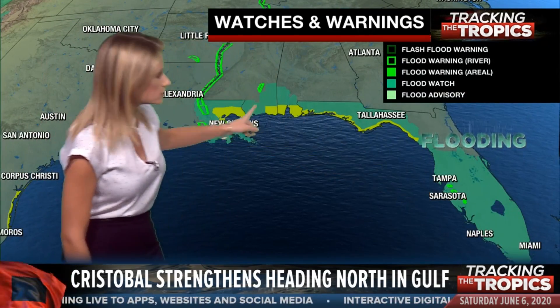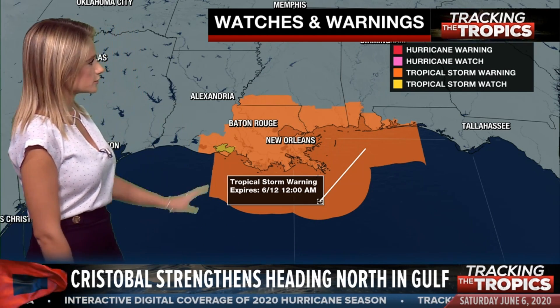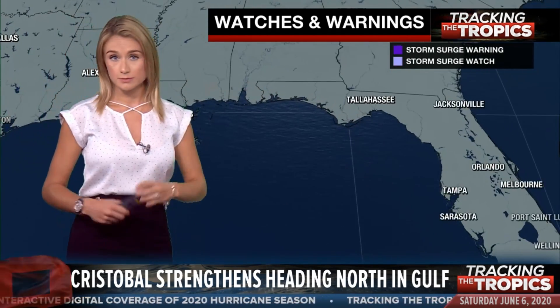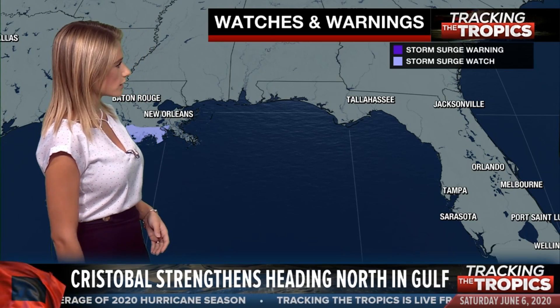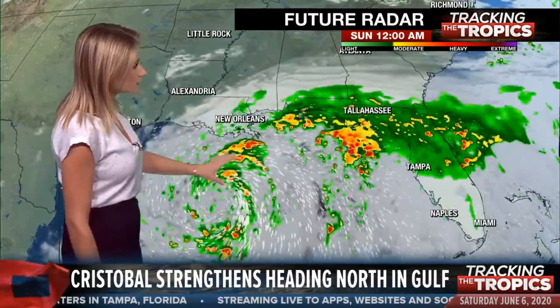Those green colors you see there — that's a flood watch. We've got flood warnings in effect for the Mississippi River — those flashing green boxes — because we've already seen a lot of rain from this system and it's not even close to shore just yet. Tropical storm watches and warnings are in effect as we're getting closer to that event. They did allow the storm surge watch to expire along the Big Bend region of Florida, but we still have a storm surge watch in effect for eastern portions of New Orleans. That's the water that's going to be pushed into the coast because of those winds — something to watch out for. Really, over the next 48 hours, the rain is going to continue to fall in portions of Florida.